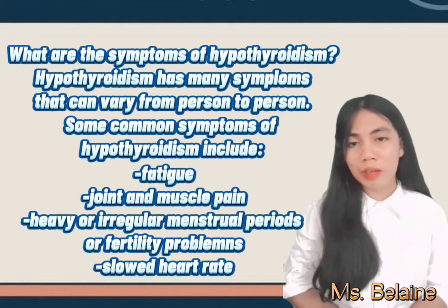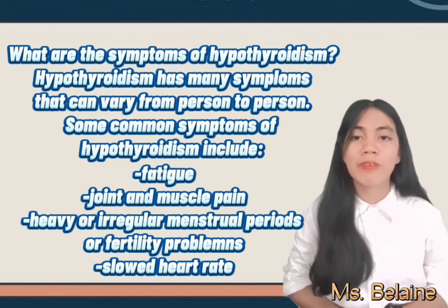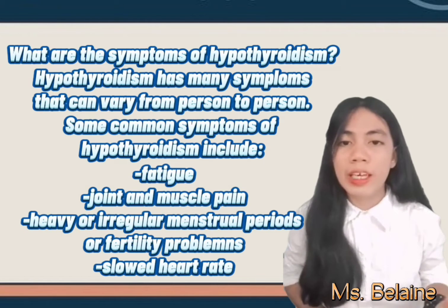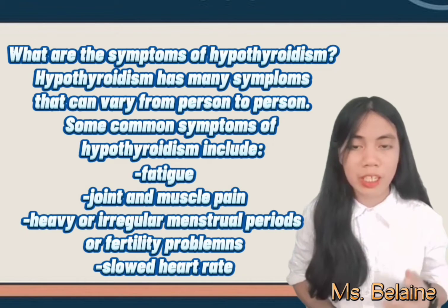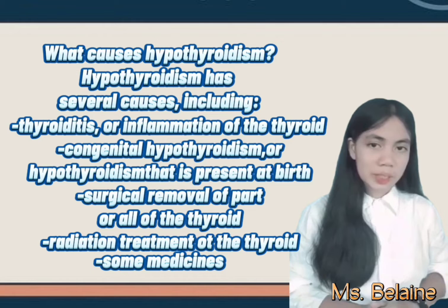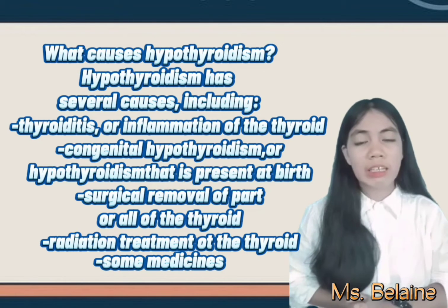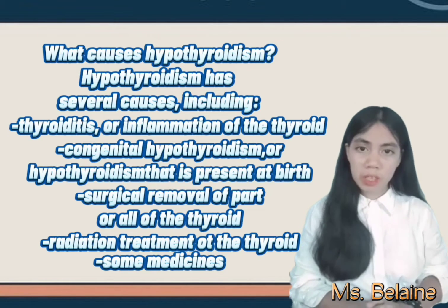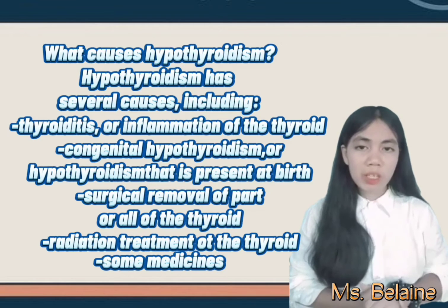What are the symptoms of hypothyroidism? Hypothyroidism has many symptoms that can vary from person to person. Some symptoms include fatigue, muscle and joint pain, heavy or irregular periods, fertility problems, and slowed heart rate. Hypothyroidism has several causes including thyroiditis — the inflammation of the thyroid — congenital hypothyroidism, surgical removal of part or all of the thyroid, radiation treatment of the thyroid, and some medicines.